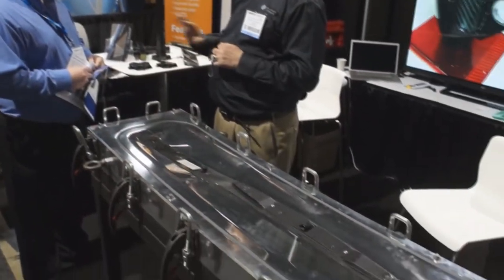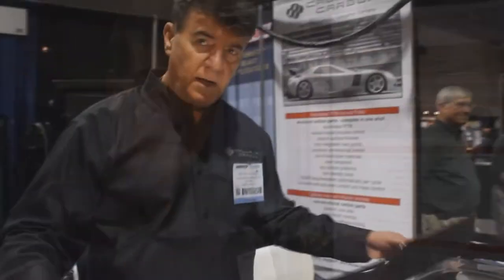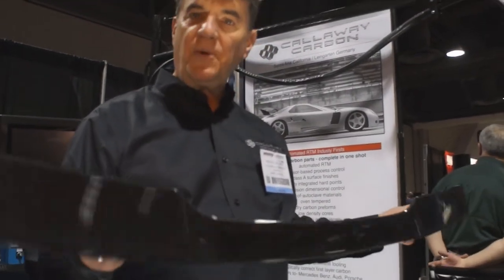We're here to do a world debut of the Resin Transfer Automation System, which means we can make structural carbon parts that carry a load, automatically, in one shot. In this case, we're demonstrating a rear spoiler for a Corvette — it's a little bit of a complicated part.